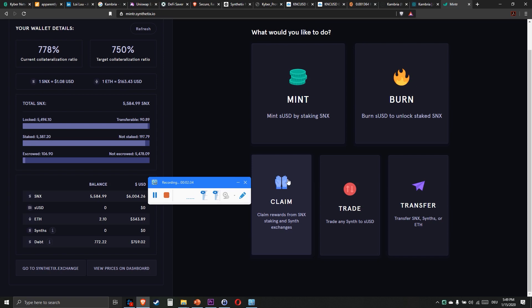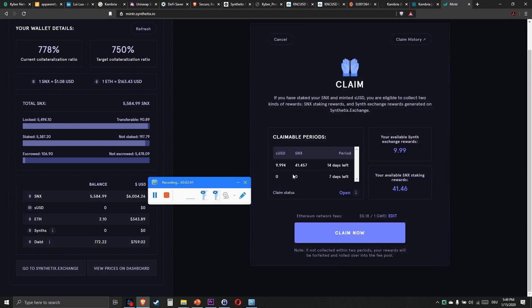So how do we do that? We do that by clicking here on Claim. You can see I am able to claim 41 SNX and almost 10 US dollars in SUSD. Then I click on Claim Now — I can also edit the gas price here — and then I can claim my reward.